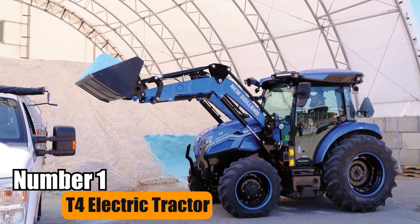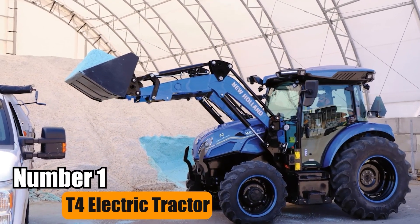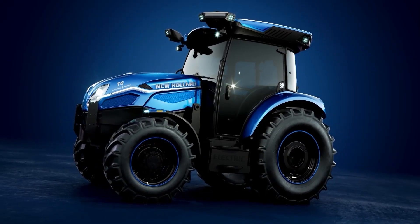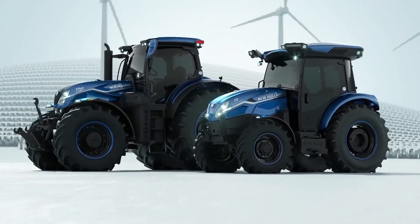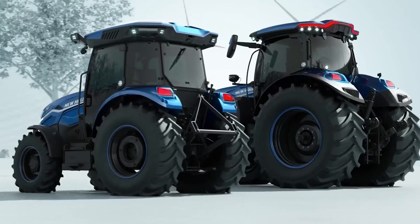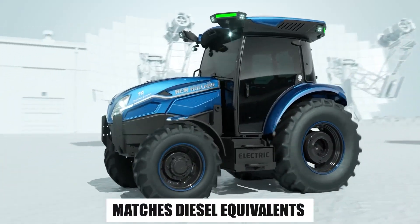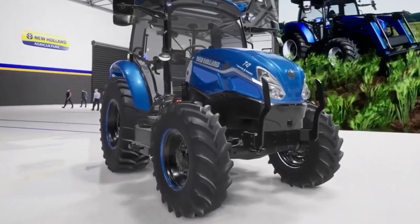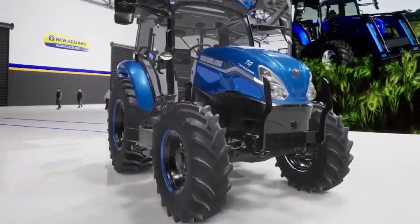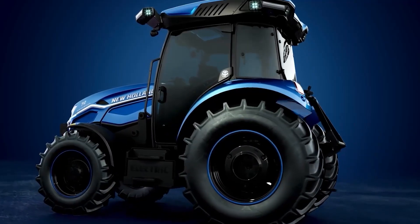Number 1: T4 Electric Tractor. New Holland unveiled its T4 Electric Power Tractor, boasting emission-free, autonomous operation without fuel or diesel exhaust fluid. With its 74-app utility, it matches diesel equivalents but slashes operating costs by up to 56%. Recharging is quick, and it offers driver-assisted autonomy features.